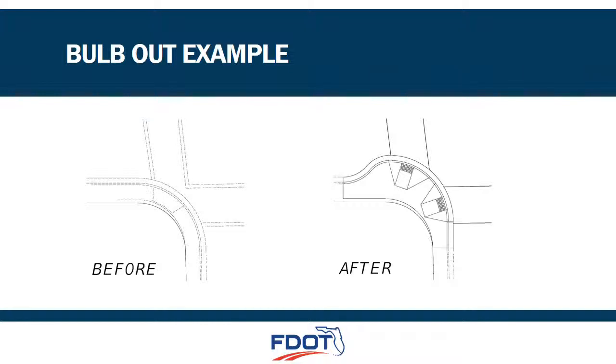The purpose of a bulb out is to provide sufficient landing area at curb ramps to satisfy ADA requirements. In some areas within the project limits, the proximity to right-of-way lines, buildings, utilities, and drainage structures prevent proper ADA access at curb ramps. These bulb outs will use a portion of the roadway currently occupied by parking lanes to create an ADA-compliant curb ramp, as shown on this drawing.